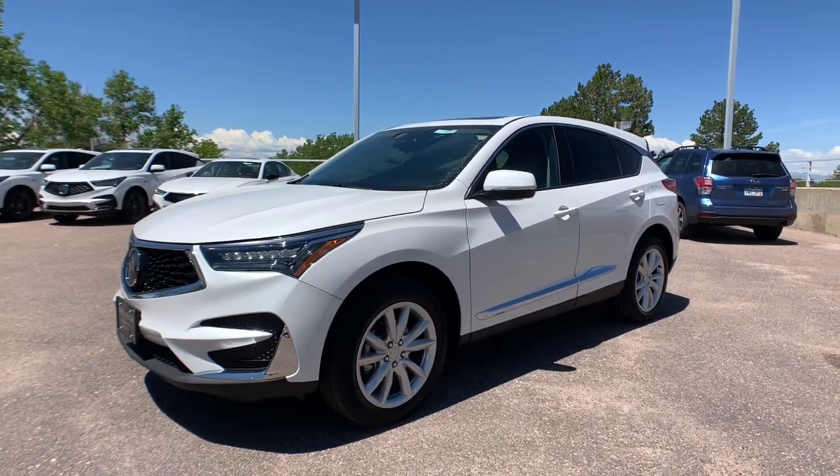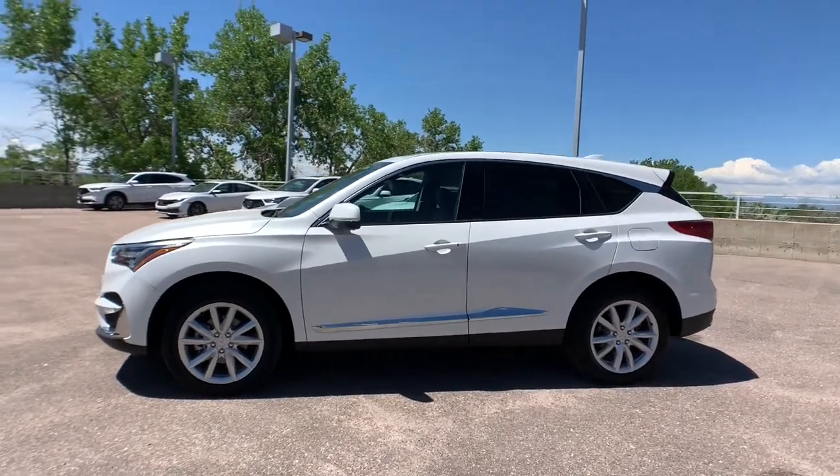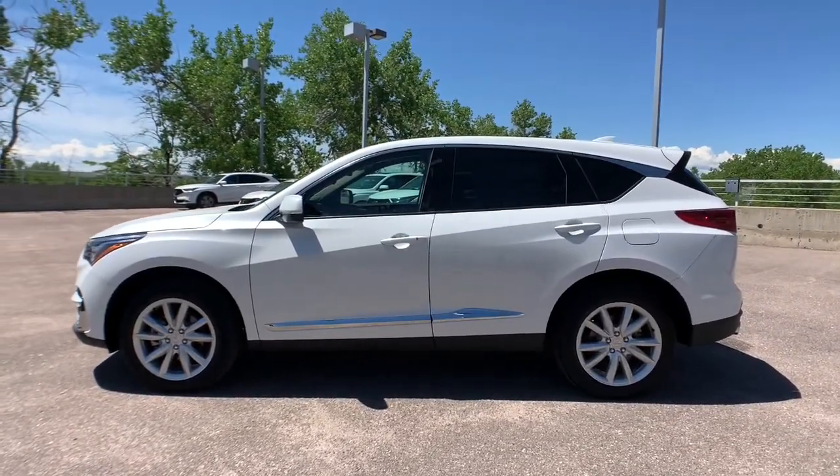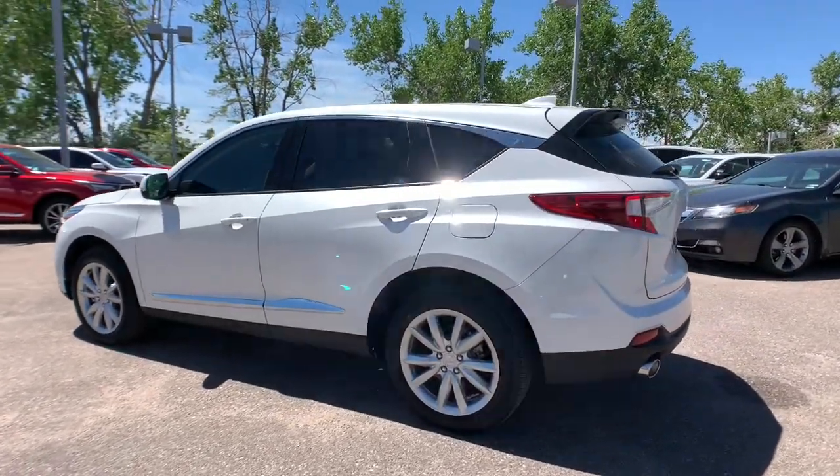Get into the 2021 Acura RDX. Who says you can't have it all? The RDX delivers performance, luxury, handling, and comfort, all in a crossover SUV.